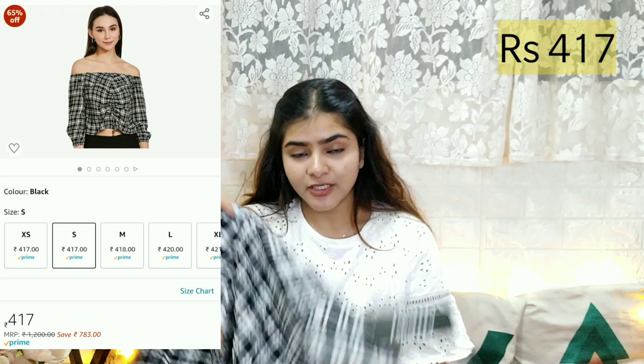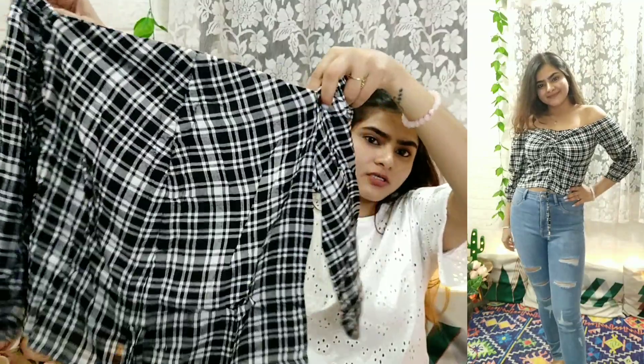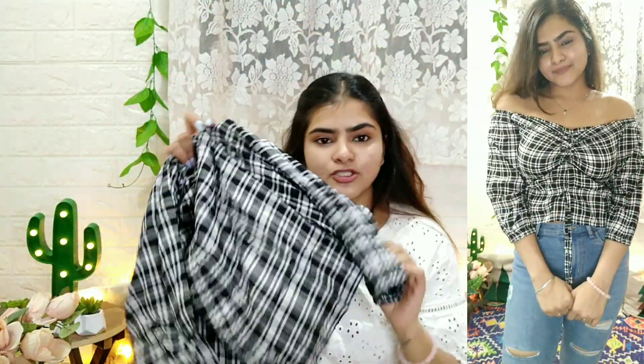After that, I got this black and white top by the brand Fab Alley. Fab Alley's fitting is very good — I bought it in small size. It has a cold shoulder design and it's a crop top. You can wear it with high waisted jeans, flared pants, or bell bottoms. It has a checked pattern with a design on the front and 3/4 sleeves. The material is stretchable, and the fabric is very soft. I don't regret buying any of them — it has a very affordable rate.